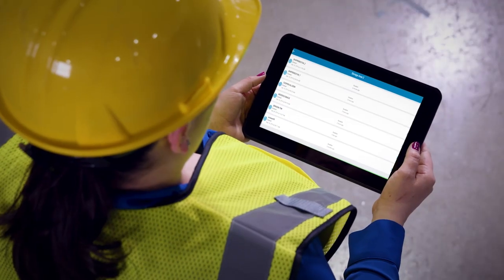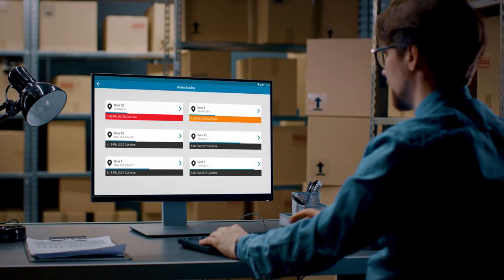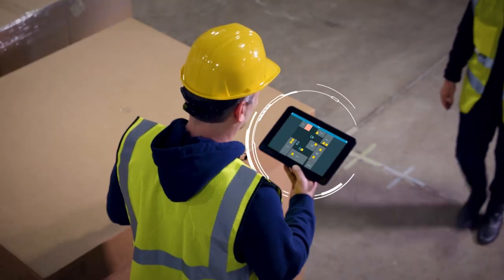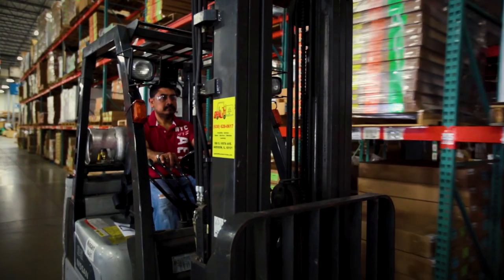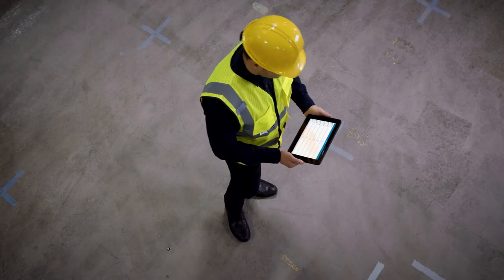MotionWorks Warehouse easily integrates into your existing back-end system, augmenting the data you already have with real-time visibility into the state of your operations. It allows you to make informed, real-time decisions, and enables you to take immediate action so you're never a step behind — you're always two steps ahead.